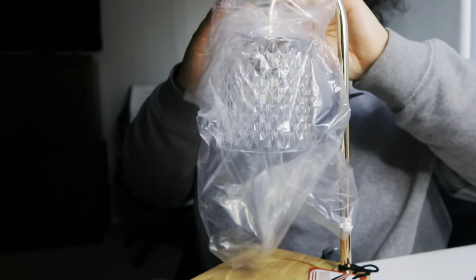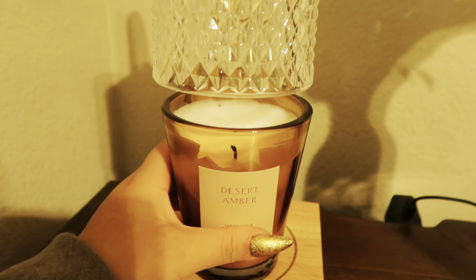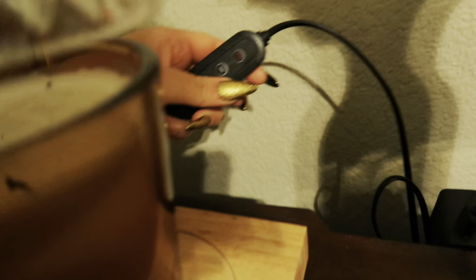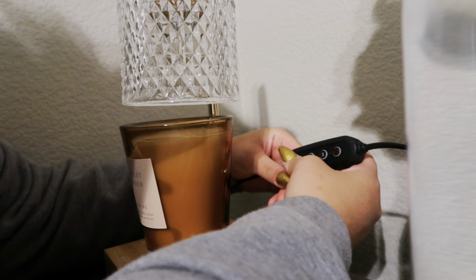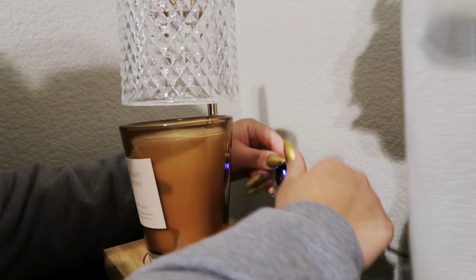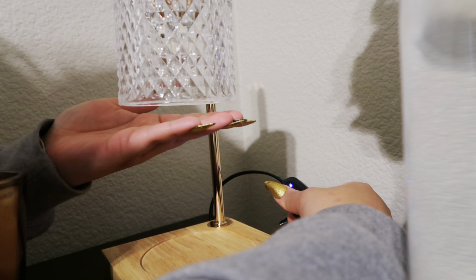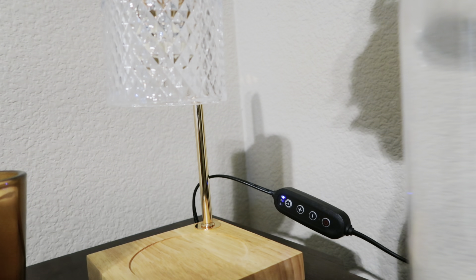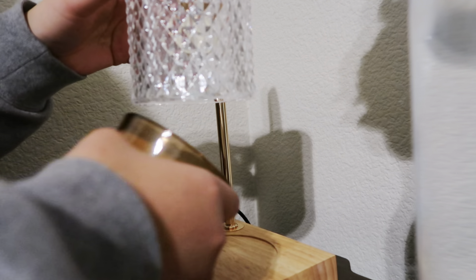Look at how cute this candle warmer lamp is! I plugged it in — I wasn't sure if it was going to fit, but it fits perfectly. I couldn't figure out the settings at first, then realized I forgot to put the bulb in. Technical difficulties — I didn't put the bulb in there. Wow, she's so smart!